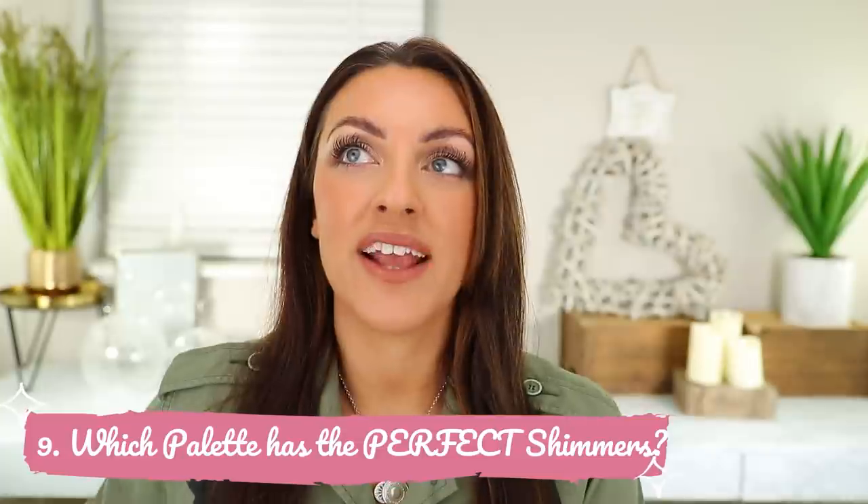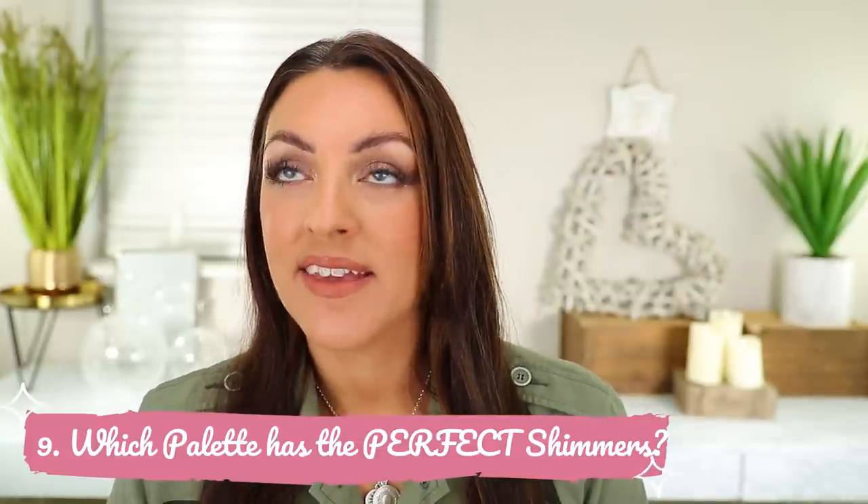Number nine, and I'm afraid we're going back to Pat. But who can blame me? Which palette has the perfect shimmers? I just don't think there's any possible way the answer could not be Pat McGrath. I can't get past Pat's shimmers — for me, this was always going to be Pat. They are my favourite shimmers.